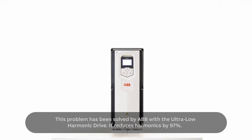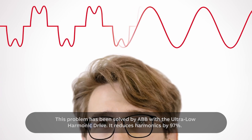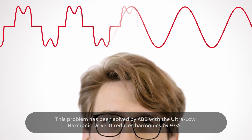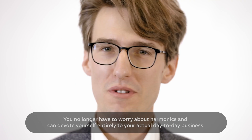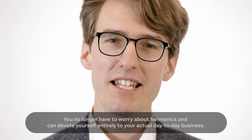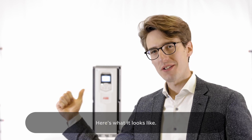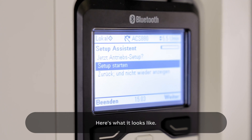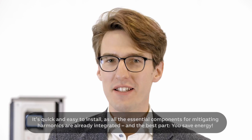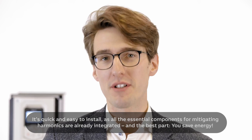This problem has been solved by ABB with the ultra-low harmonic drive. It reduces harmonics by 97%. You no longer have to worry about harmonics and can devote yourself entirely to your actual day-to-day business. Here's what it looks like.